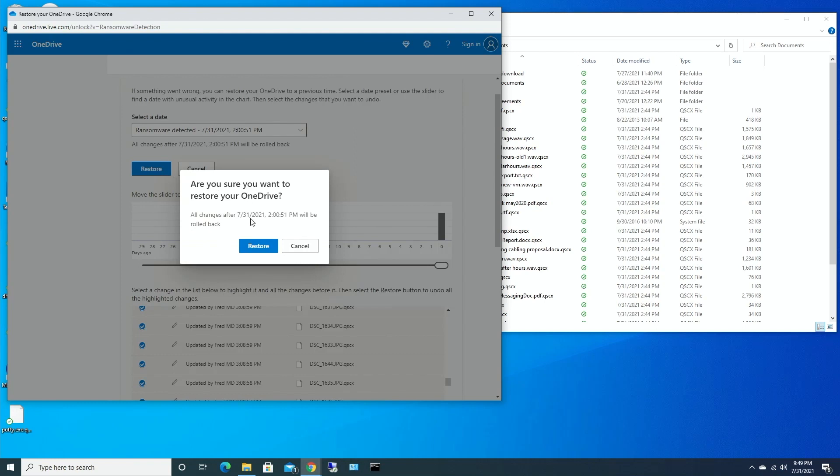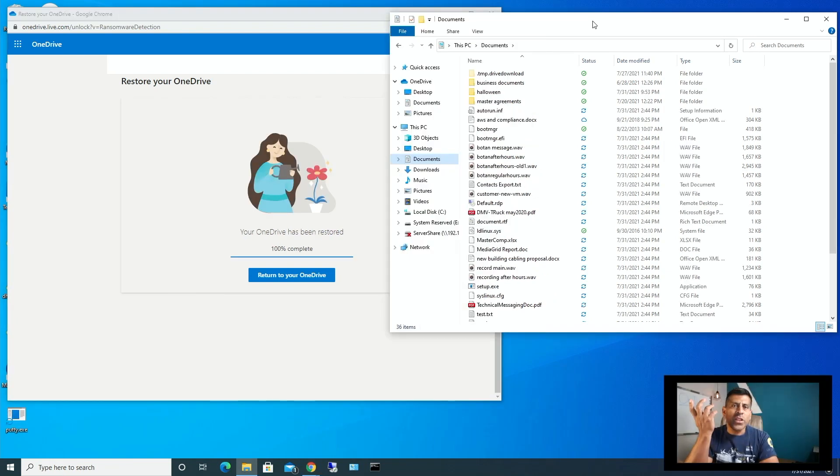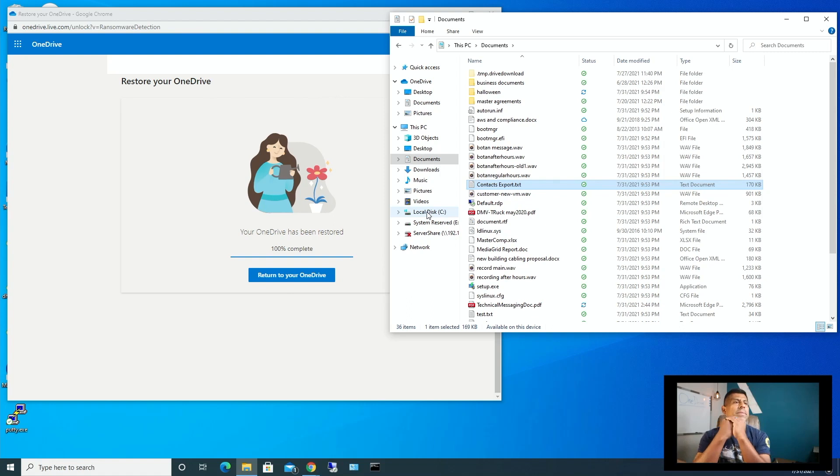It asks: 'Are you sure you want to restore your OneDrive?' Yes, restore. And it says 'Your OneDrive is being restored.' Right now it's 9:50 PM — we'll see how long it takes. The process is finished and now it's going through the synchronization process back to the computer. The OneDrive is back to what it was before. Very nice!